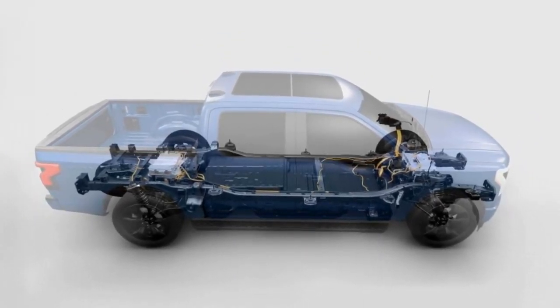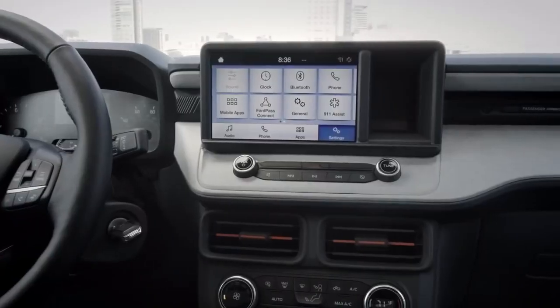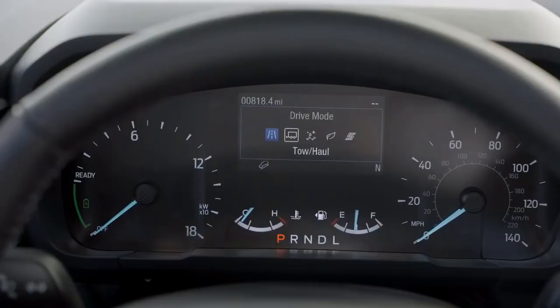However, the battery's power delivery is tuned a little bit differently to suit the pickup truck's unique power demands. Ford builds these batteries in Rawsonville, Michigan, just east of Ann Arbor.